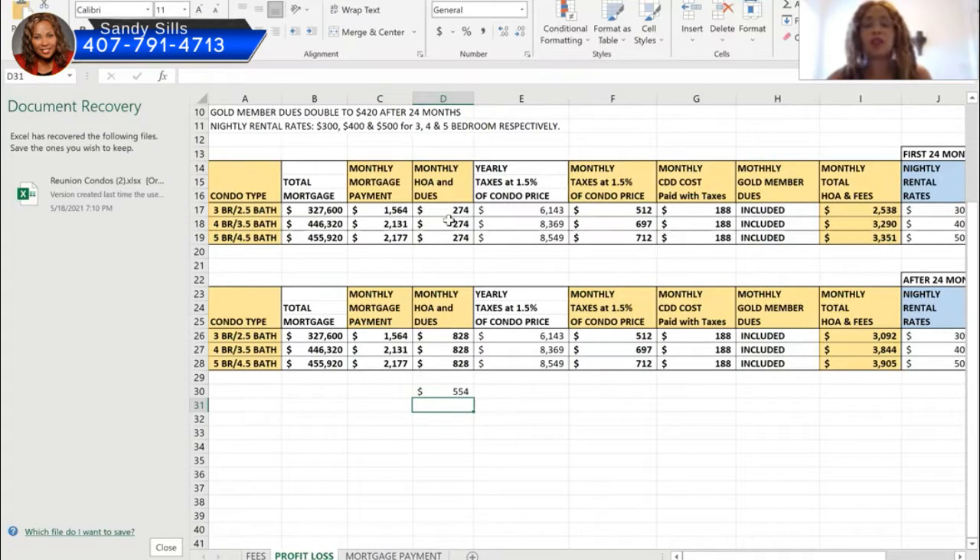So for the first two years, your amenity fee is $274 total. After two years, the full HOA of $554 kicks in on top of that. The taxes are 1.5% of the purchase price, broken down monthly. There's also a CDD of $188 per month, paid with your taxes. Monthly golf member dues are included as well. The amenity membership costs $7,500 to enter, but the builder pays 50% — so you pay $3,750.